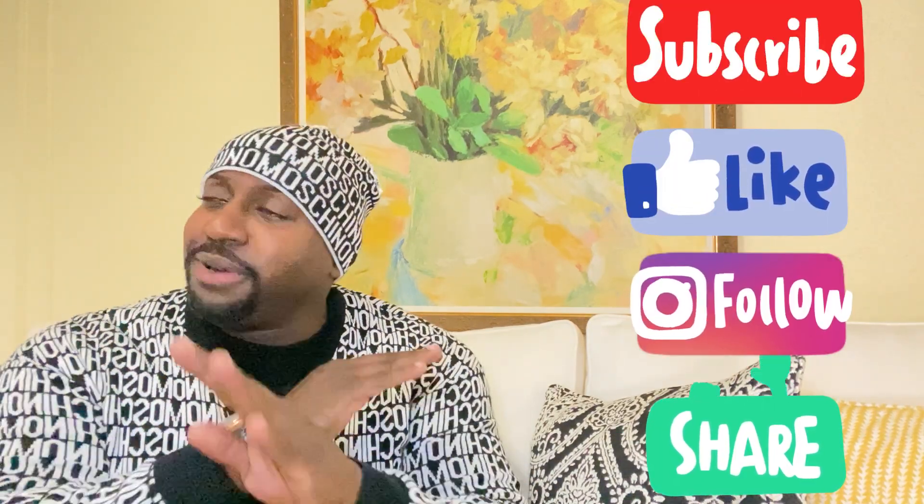That's the video for today! I would definitely love to hear in the comment section which one is your favorite hat. If this is your first time here, thumbs up, subscribe, and hit that notification bell. I'm bringing a lot of beautiful content you don't want to miss — see you soon and stay blessed.